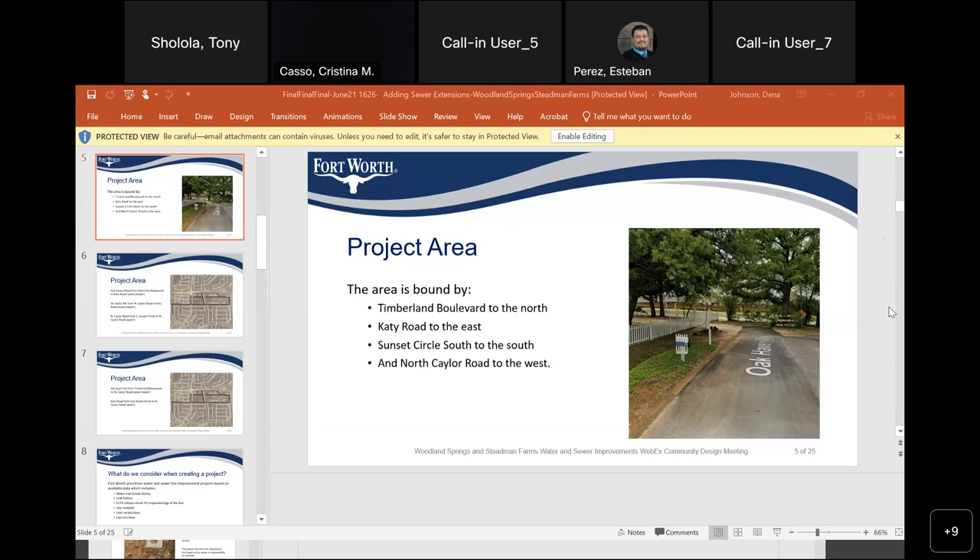There are actually properties on West Kaylor Road that are not platted versus Oak Haven — it looks like the whole section of the Oak Haven neighborhood is platted. If you could even get the unplatted property owners to plat their property, that would be even more helpful.